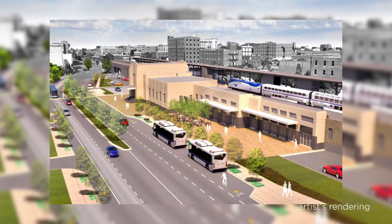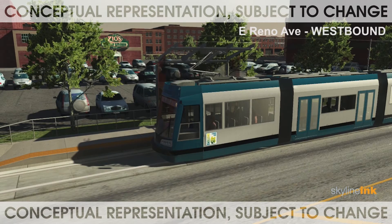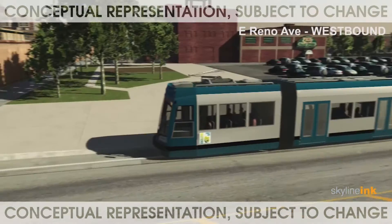The streetcar will stop near the Embark Transit Center and Santa Fe Station to tie into other transportation systems. Embark will operate the streetcar for optimal transit integration. Streetcars will also feature wireless technology that will allow them to travel off-wire for several blocks.